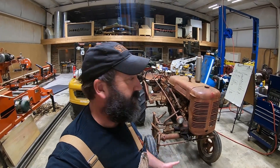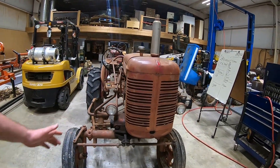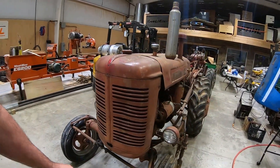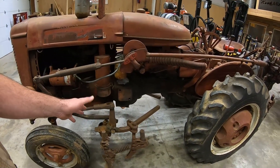We've got a pretty neat machine here to look at today. We like the offset one-row tractors and this one is kind of double unique. I'll get to that in a minute, but it's got some pieces on it that aren't in great shape. It does have a full set of cultivators on it.